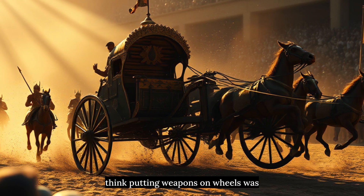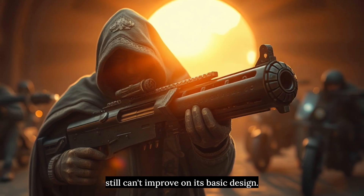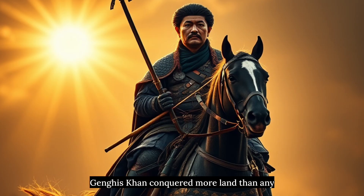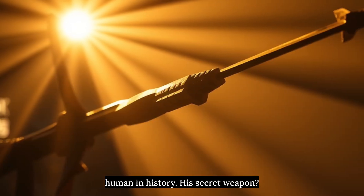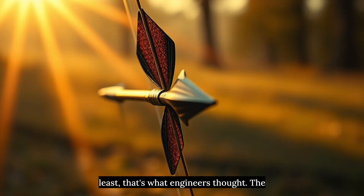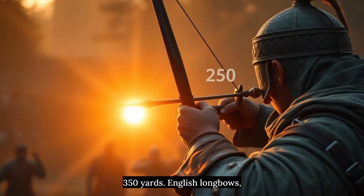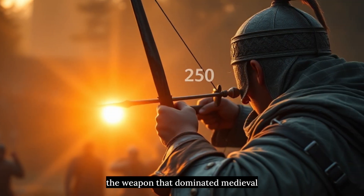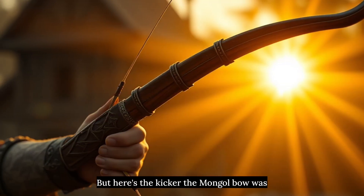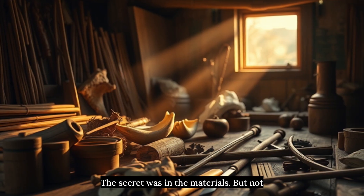But if you think putting weapons on wheels was innovative, wait until you hear about the weapon so advanced that modern militaries still can't improve on its basic design. Weapon 4: The Composite Bow. Genghis Khan conquered more land than any human in history. His secret weapon? A bow that was physically impossible — at least, that's what engineers thought. The Mongol composite bow could shoot an arrow 350 yards. English longbows, the weapon that dominated medieval Europe, maxed out at 250. But the Mongol bow was half the size. How is that even possible?